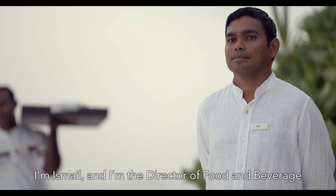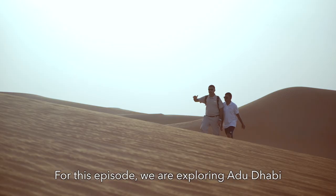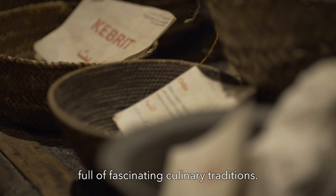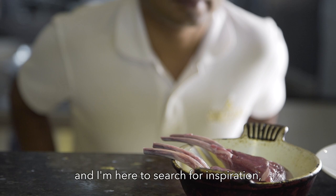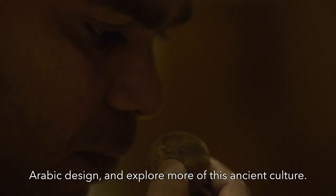I'm Ismail and I'm the Director of Food and Beverage at Anantara Kihaveli Maldives Villas. For this episode, we are exploring Abu Dhabi and a region called the Empty Quarter in the Liva Desert. It's a truly unique landscape full of fascinating culinary traditions. Arabic food is a highlight for our guests at Kihaveli and I'm here to search for inspiration, knowledge and understanding about traditional flavors, Arabic design, and to explore more of this ancient culture.